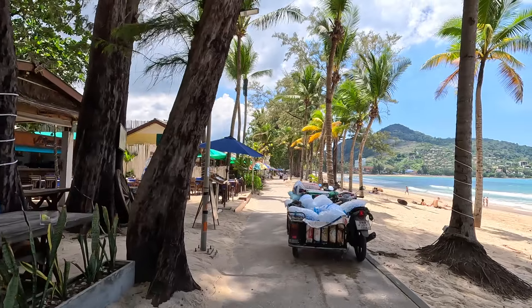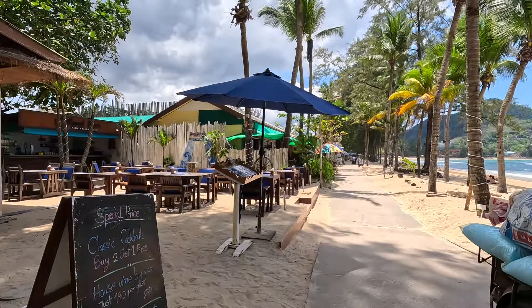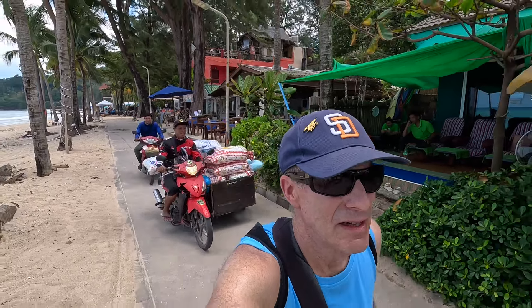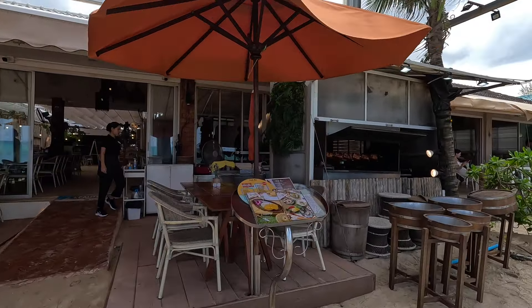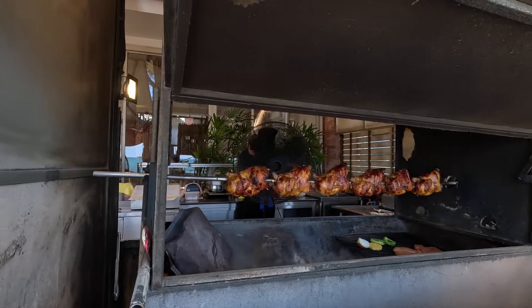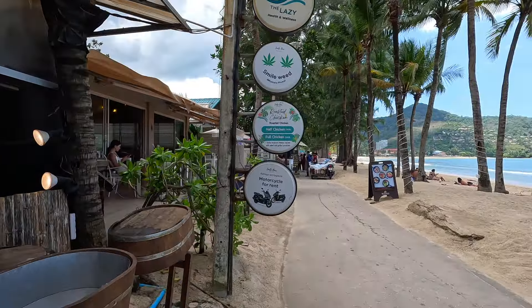We've got the ice man — that ice is melting fast. One thing about walking back here, you get a little bit of the backdrop of what it's like with these coconut trees behind the beach from this angle. There goes the ice man. Look at that rotisserie — see if you can get a glimpse of that. I like to see a full chicken — 580 baht.